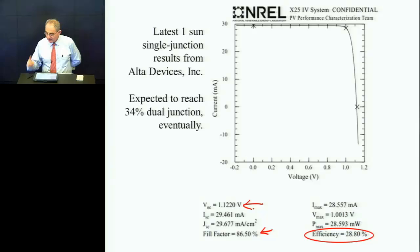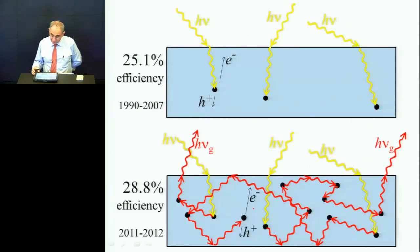The answer was: no, it's gallium arsenide. The next question was, your gallium arsenide is so thin it's a quantum well and therefore has a bigger bandgap. The response: no, it's a micron thick. So you have to get used to this new picture. This is the new picture of high-efficiency solar cells: they have a lot of luminescence, and they tend to trap the luminescence internally, so you get a tremendous amount of internal luminescence.